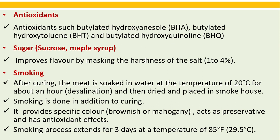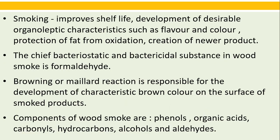Smoking: after curing, the meat is soaked in water at a temperature of 20 degrees Celsius for about an hour, then dried and placed in a smokehouse. Smoking is done in addition to curing; it provides specific brownish color and acts as a preservative with antioxidant effects. The smoking process extends for three days at a temperature of 29.5 degrees Celsius.